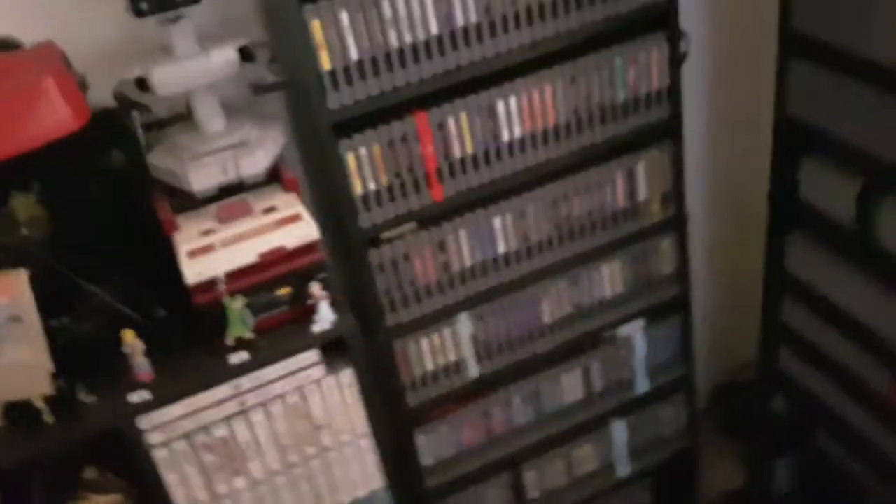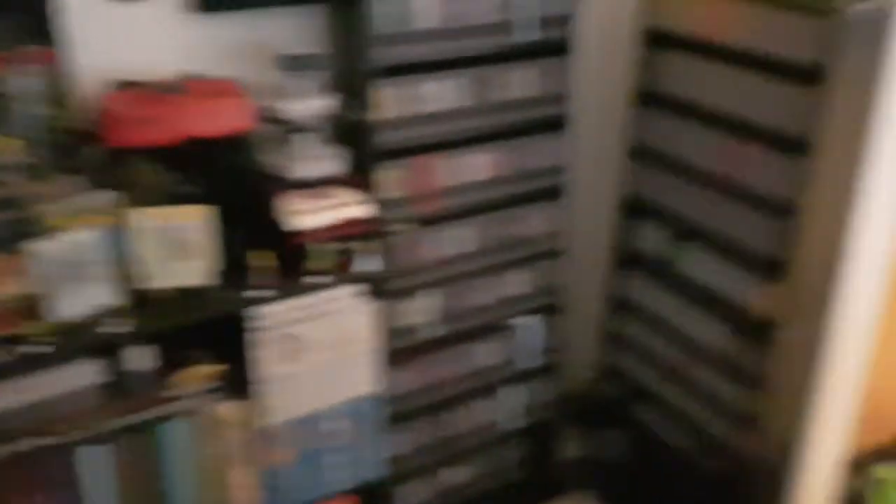And then my US Super Game Boy and my Super Nintendo Game Genie. That is the Tower of Power — this is the backdrop for my stream.